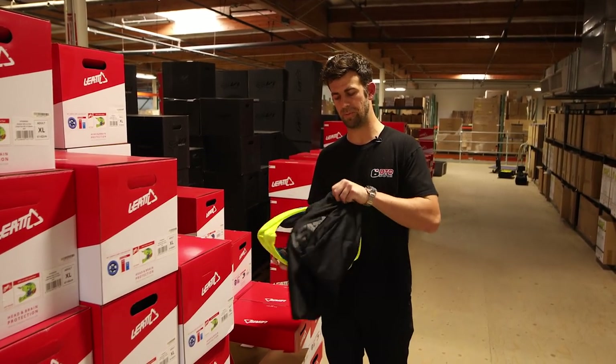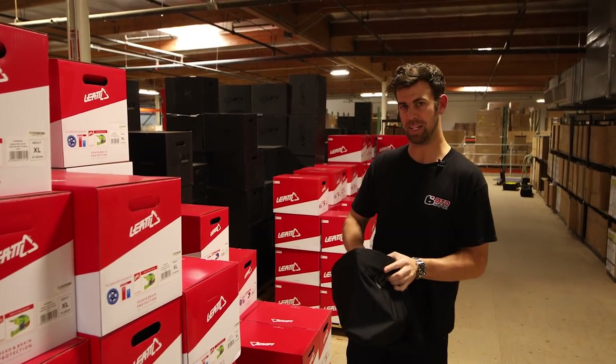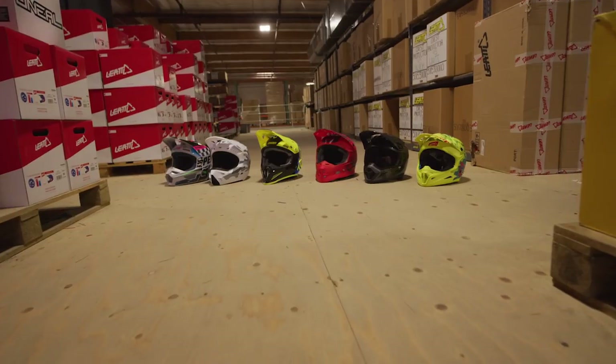That concludes our list of top five — or top six — best-selling helmets for under $200 at BTO Sports. Enjoy the close-ups at the end of the video. Hopefully it helps you make your decision looking at the helmets side-by-side. If you have any questions, give us a call. Take care.